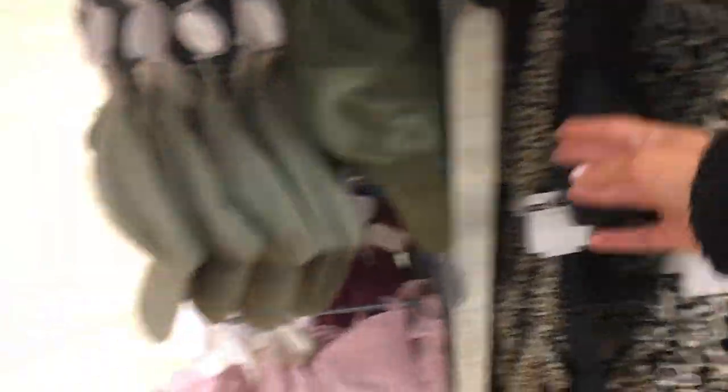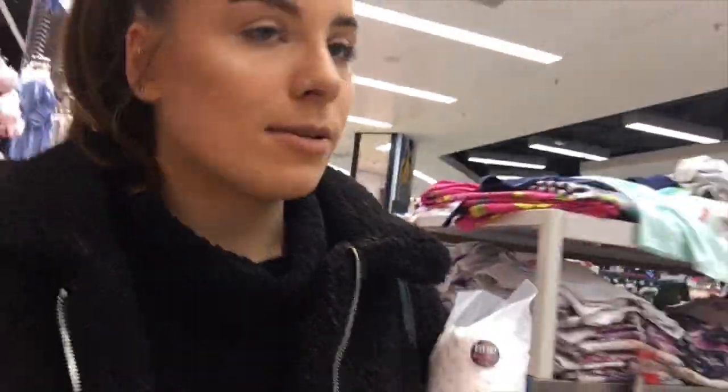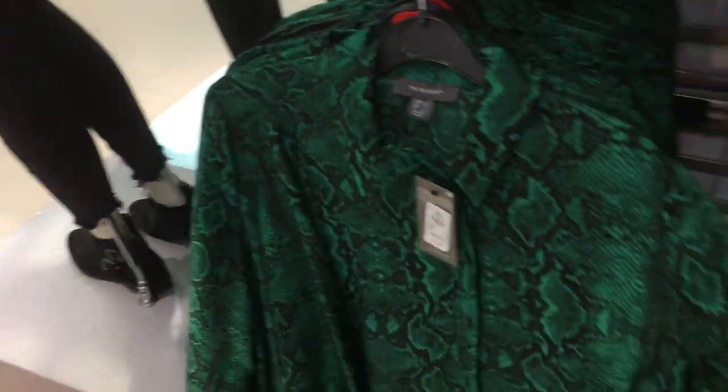I'm in the pyjama section now. I found the pads are by the till but I'm going to go down to menswear anyway so I'm going to have a look down there. This green snake print shirt is so cute and it's only £14 as well.